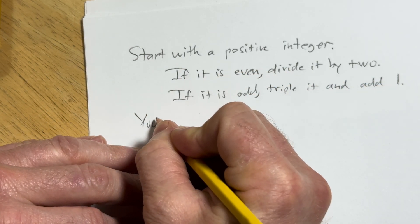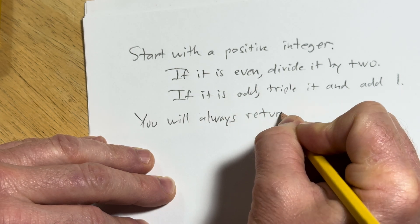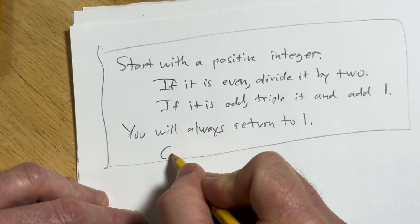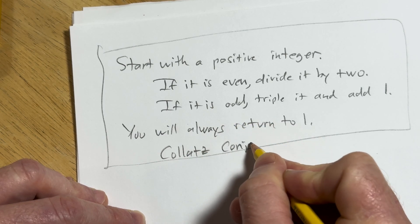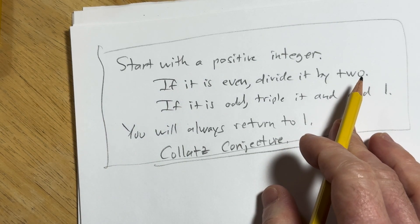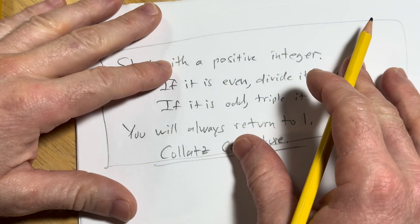And then you will always return to 1. So that's a statement. This is called the Collatz conjecture. It's also called the 3N plus 1 problem. It's very famous. There have been cash prizes offered for solving this conjecture.